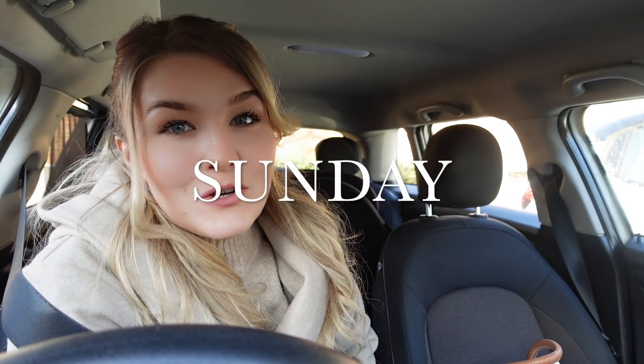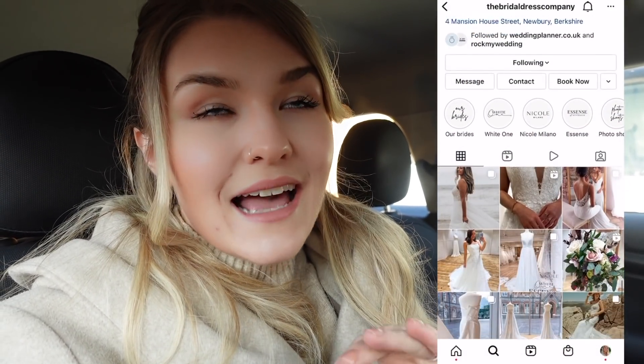Hey guys — it's the following day and I'm off to my wedding dress fitting appointment to pick up my wedding dress. I'm going to The Bridal Dress Company in Newbury — it's absolutely amazing and so stunning inside. If you were going to think about what a wedding dress shop should look like, it is this place. I'll link it down below along with their Instagram. They stock so many nice dresses. I really genuinely love this place — I'd even say it's worth travelling to. I'm going to be late for my appointment so I'd better go!